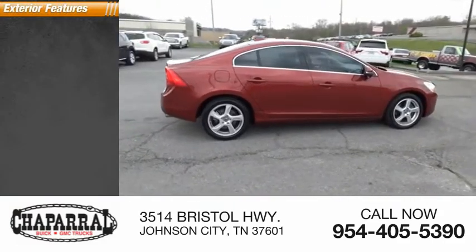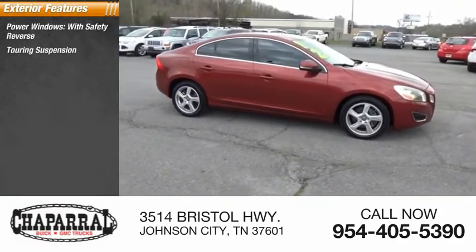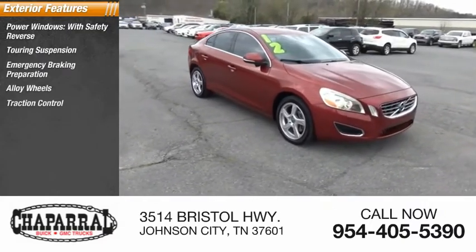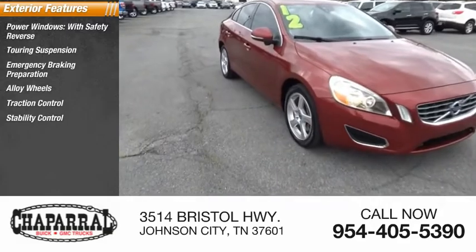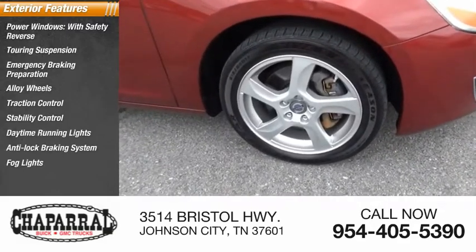Here are some of this vehicle's great options: power windows with safety reverse, touring suspension, emergency braking preparation, alloy wheels, traction control, stability control, daytime running lights, anti-lock braking system, fog lights, and braking assist.